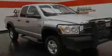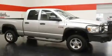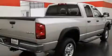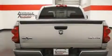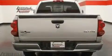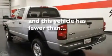Its top features include a Sentry Key Theft Deterrent System, tinted glass, a full-size spare tire, a low-tire pressure indicator, halogen headlights, disc brakes with an anti-lock braking system, front multi-stage airbags, rear seat child-proof door locks, and this vehicle has fewer than 40,000 miles on the odometer.